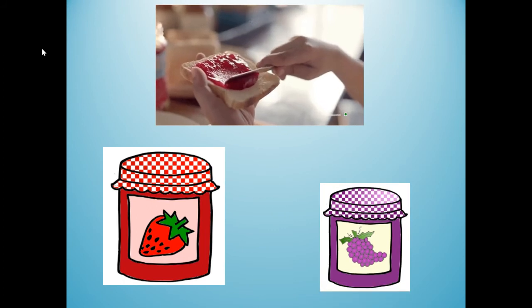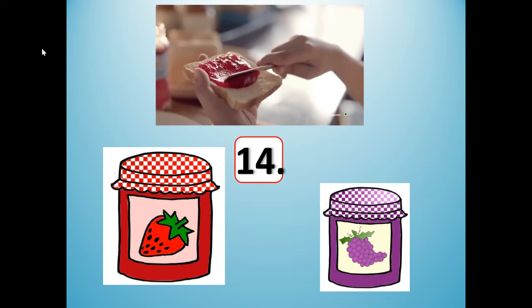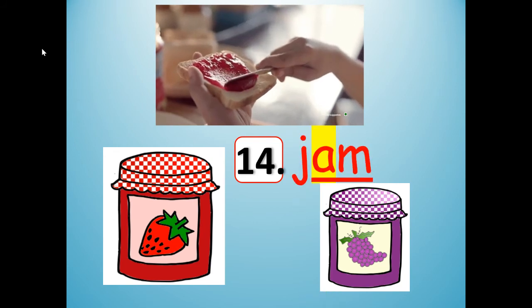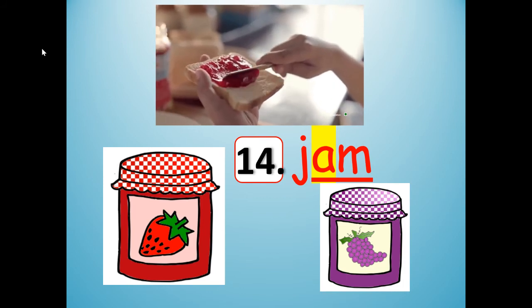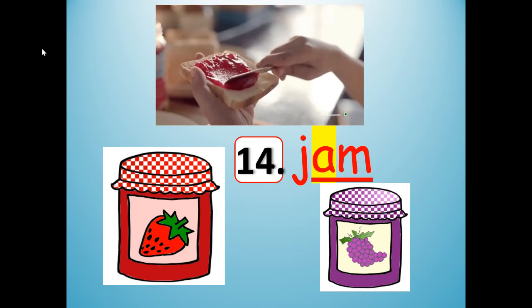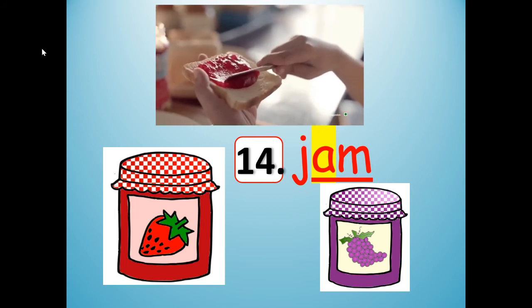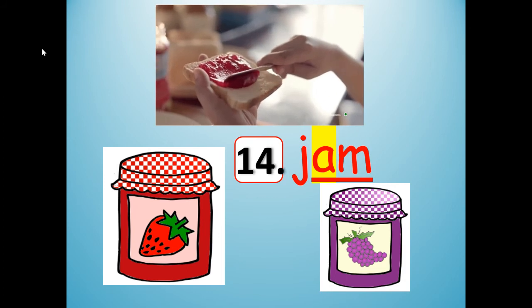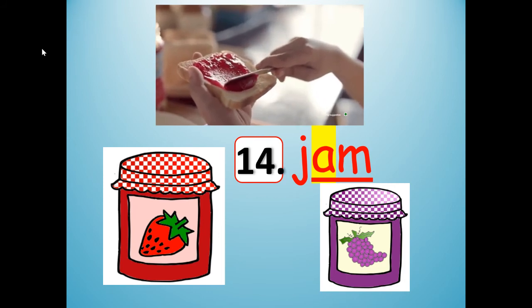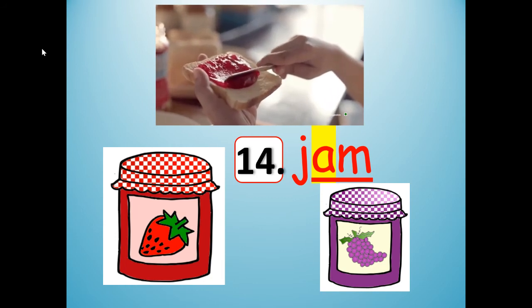Number 14. It rhymes with ram. Ram and jam. J-A-M. Jam. That person is putting jam on their toast. J-A-M. Stretch it out like a rubber band: jam. Now shrink it and clap, saying it fast: jam. I see strawberry jam and grape jam. J-A-M. If you need more time, push pause.